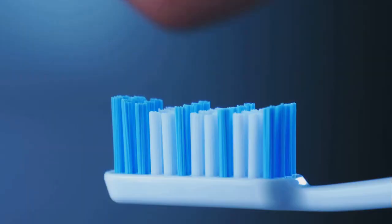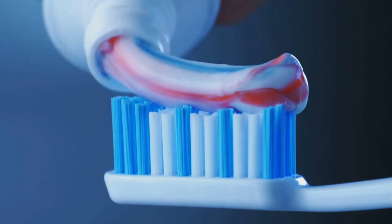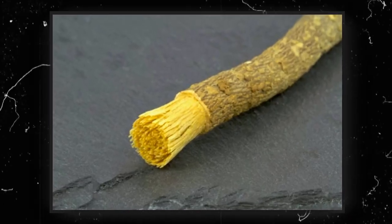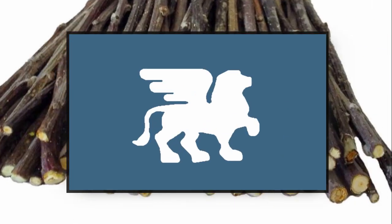Thousands of years ago, before plastic or toothpaste, people used something called chew sticks — simple twigs with soft ends to clean their teeth. These were used in places like ancient Egypt, Babylon, and China.